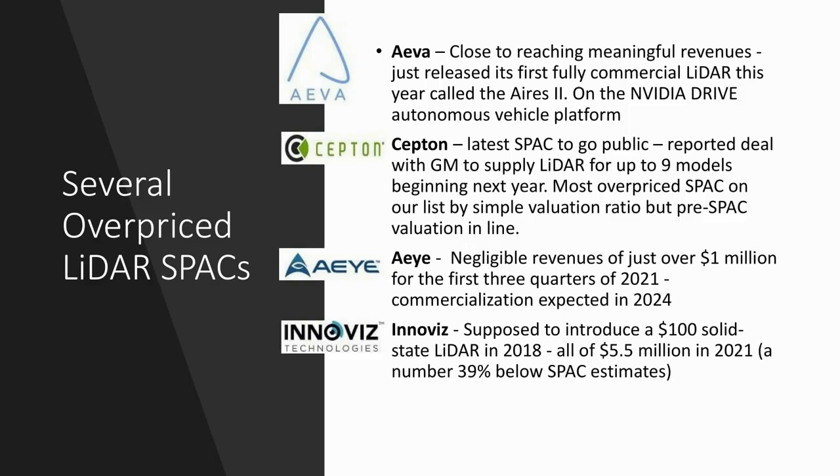Next, we have Septon, the latest SPAC to go public. They supposedly have a deal with GM to supply LiDAR for up to nine models beginning next year, so we'll look forward to that. It's the most overpriced SPAC on our list by simple valuation ratio, but if you look at the pre-SPAC valuation numbers, it's in line. So take that for what it's worth.